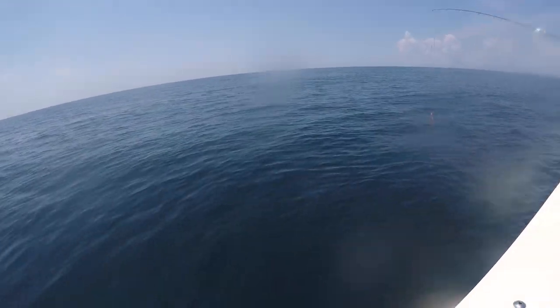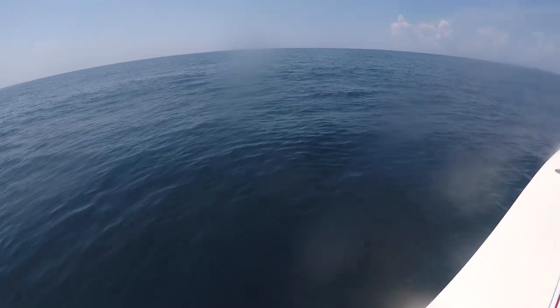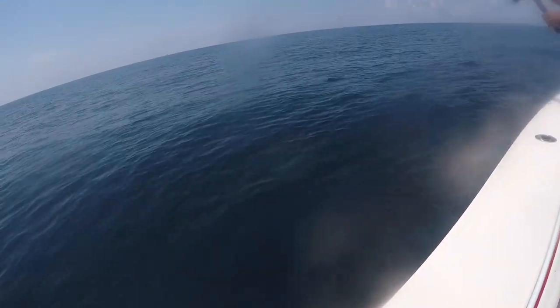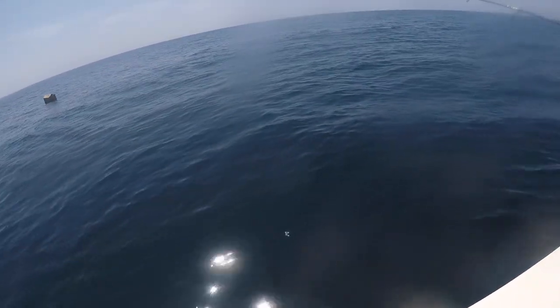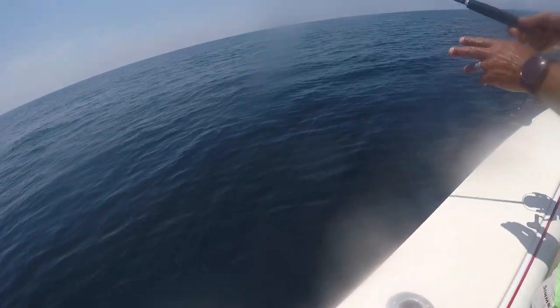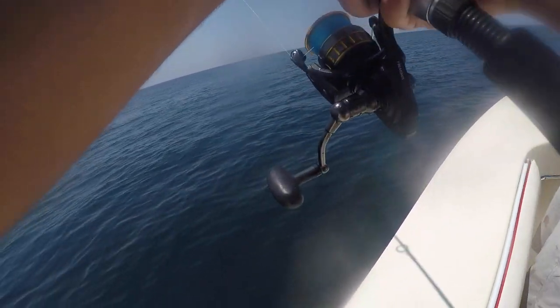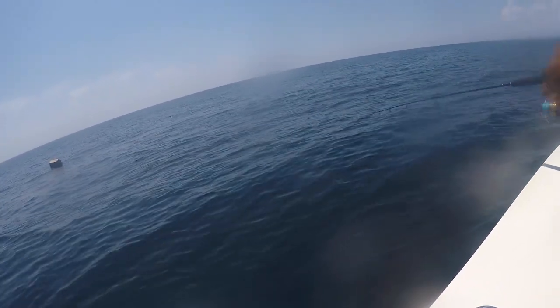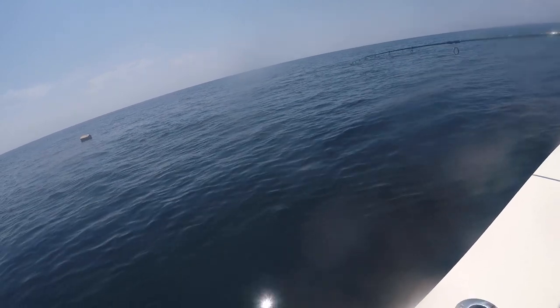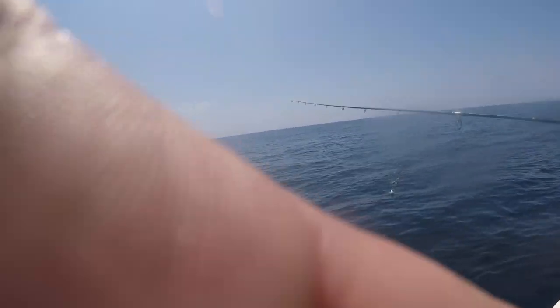Did he even get it? Did he go for it? He's got it — he's a big shark! I can assure you, we're gonna get spooled. We didn't bring any of the heavy gear. Here he comes — he's over there! He's not turning. He's like a seven or eight foot shark.